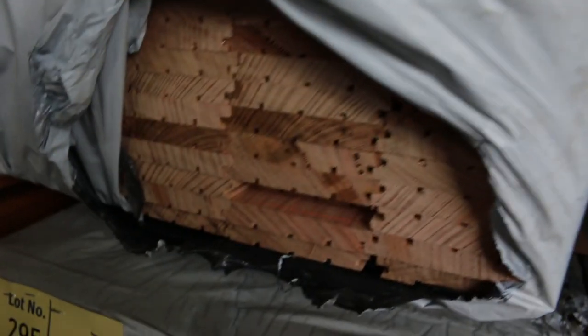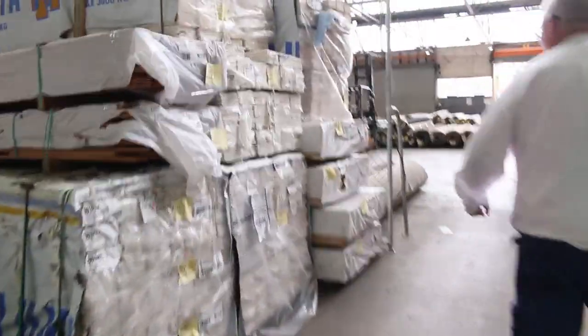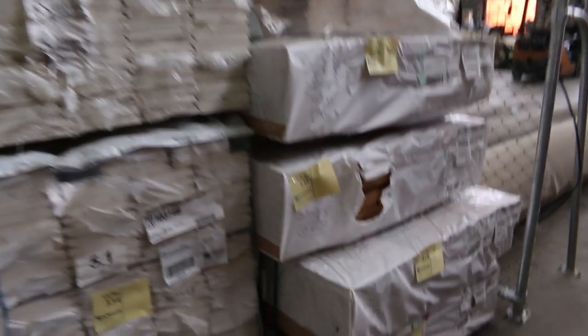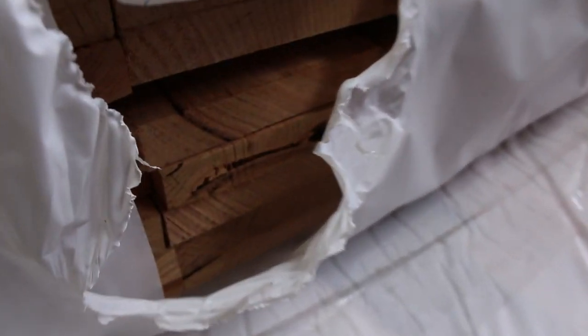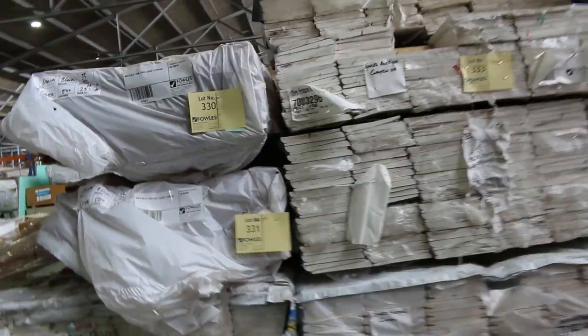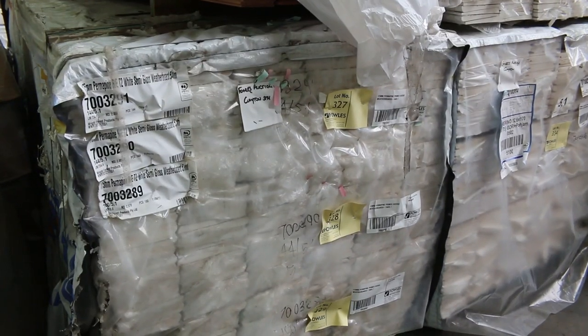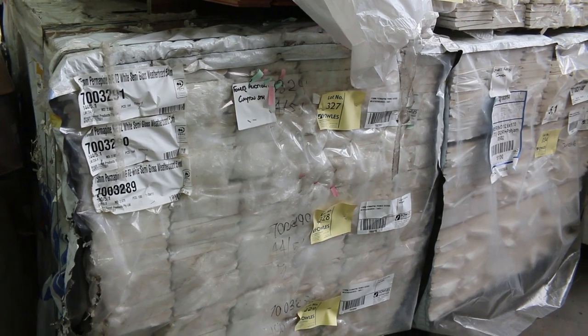Packs of shorts across here in a few different sizes there. We've got some packs of 150 by 25 feature grade skip-dressed southern ash, four packs of those, which will go for about $7 a lineal metre roughly. Weather boards, as you can see there — all these weather boards, including some of the packs with a bit smaller volumes this week, a couple of 734 metre packs there, so might be a bit more user-friendly.